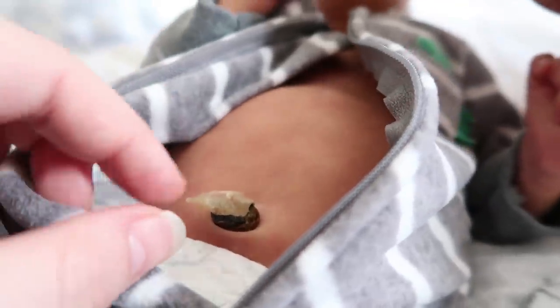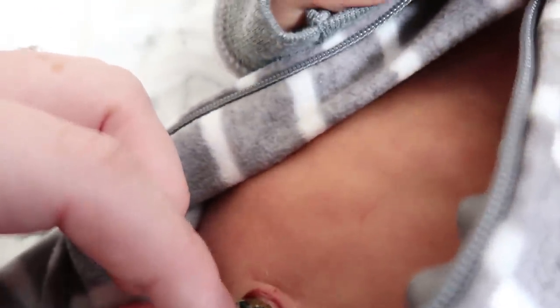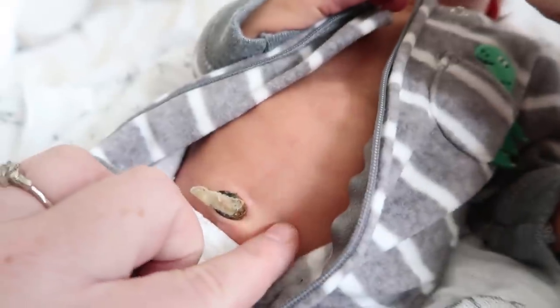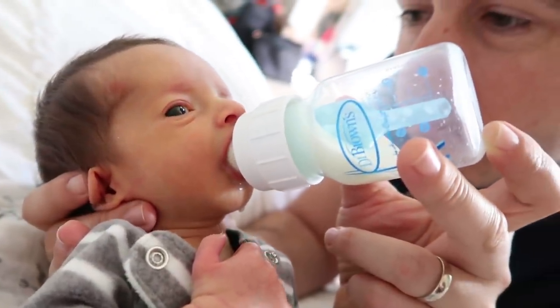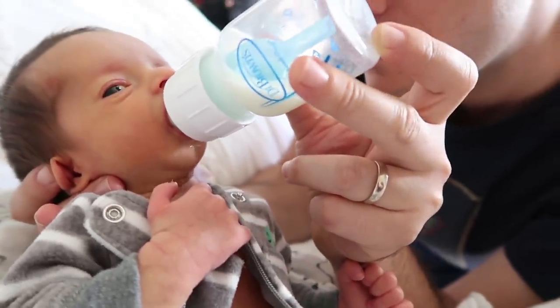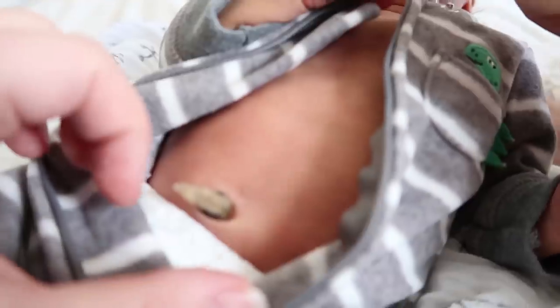There's his little stump. There it is — you can see right up here. I'm not going to push on it too much but it's getting very close to coming off up there. So we're going to be really delicate with it. I think it looks really healthy and good. But it'll be gone soon and you'll have a little belly button. For my own mommy memories, I wanted to make sure to get a little video of his stump before it goes away forever.